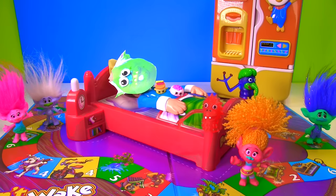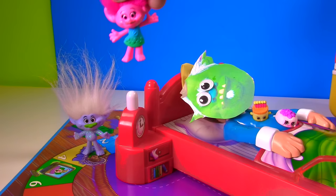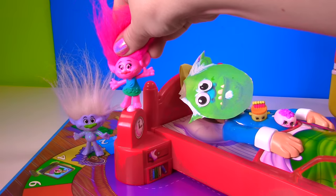And now it is time to spin for Poppy! Green! So Poppy goes up to number five with the broken vase! Good luck Poppy! One! Two! Three! Four! Five!